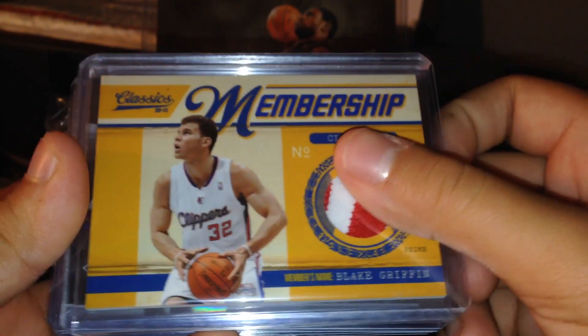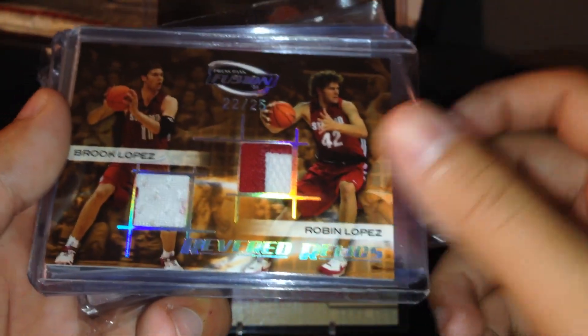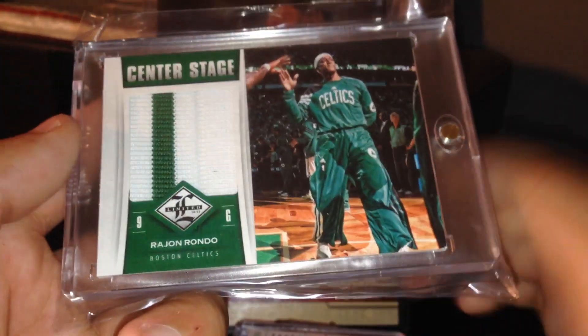Glenn Rice patch, Josh Smith jumbo patch — both out of 25. Boozer out of 25, Robin Lopez and Brook Lopez dual out of 25, DeAndre Jordan patch out of 15, Big Al out of 25, Ray Allen out of 49, and this Rajon Rondo jumbo patch out of 10.